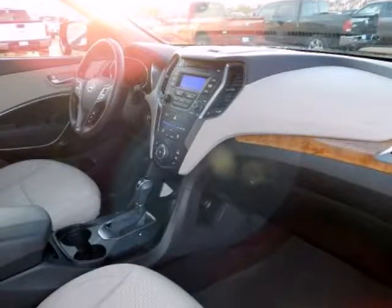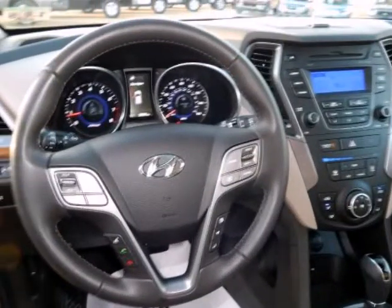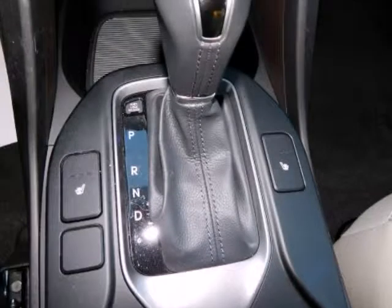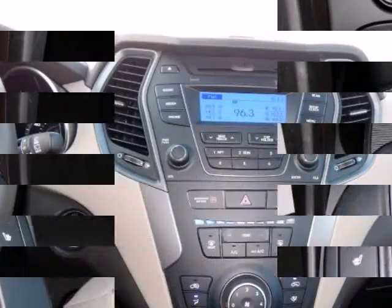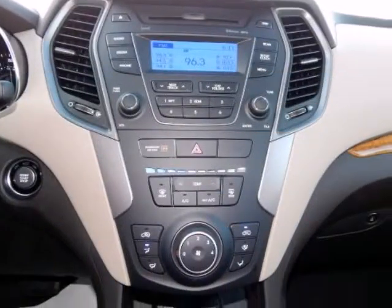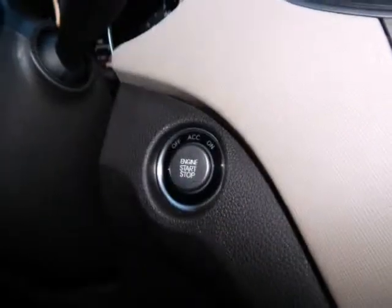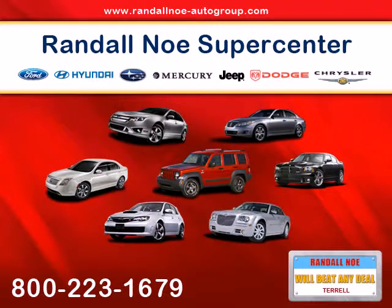Randall Noe's Pre-Owned Supercenter offers manufacturer-certified pre-owned Chrysler, Dodge, Jeep, Ram, Hyundai, Ford and Subaru all under one rooftop, with hundreds of one-owner pre-owned vehicles available, all priced at or below market value. Chances are you will find what you are looking for. We also provide free Carfax Vehicle History Reports on our entire selection. Every vehicle offered for sale undergoes a rigorous multi-point inspection and gets any needed service and maintenance done.